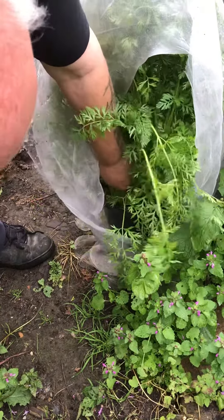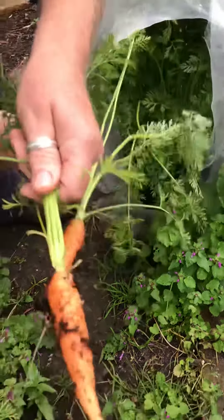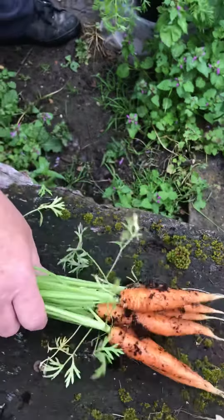You can grate it on salads as well — it's lovely like that. Look at them — there's nothing wrong with that. Beauties! You'd go and pay for a little bunch like that, I don't know, a quid or so at the shops.